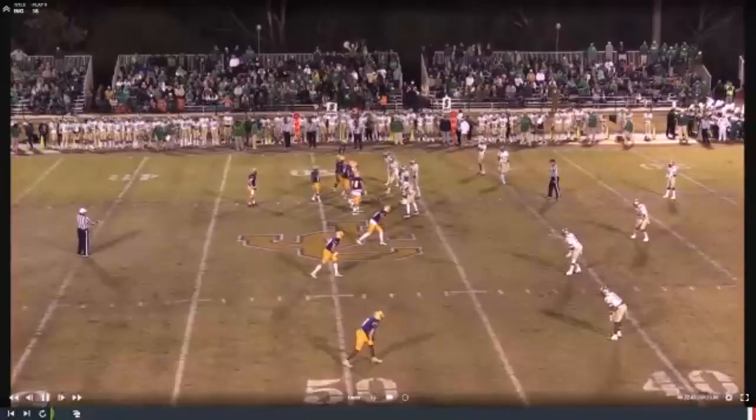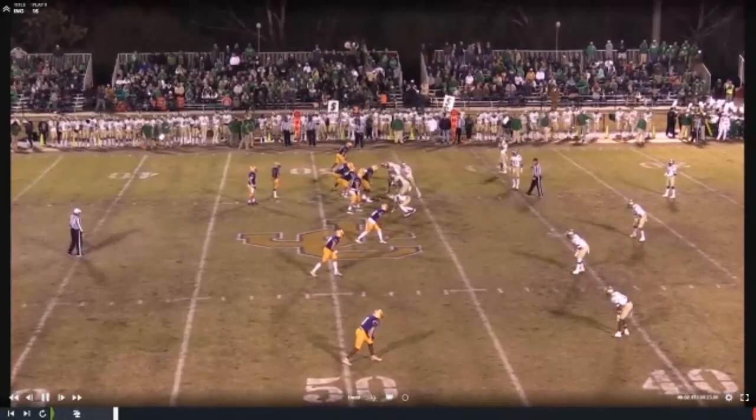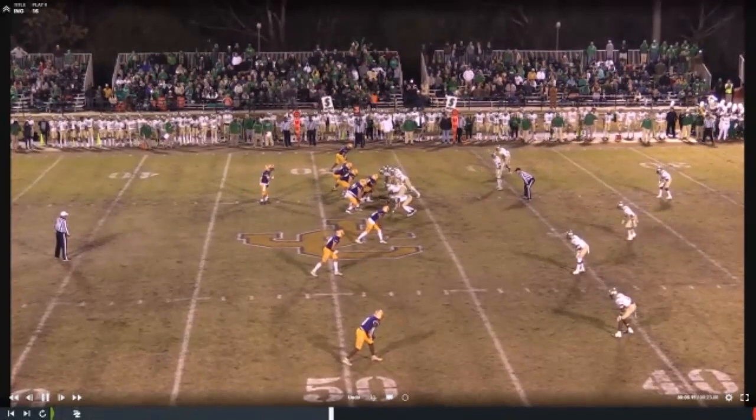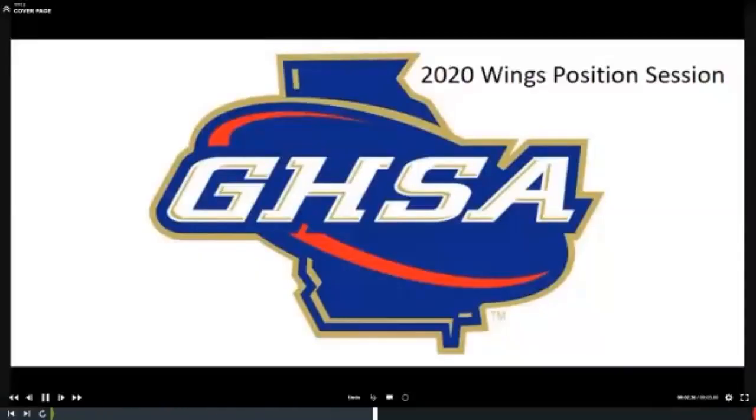If we get these things right this year, the caliber of officiating is just getting better and better every year in Georgia. If we get these things right and see them more consistently, we clean up that line of scrimmage and fix some of these things. We'll see a lot more crews moving up and moving on. That concludes our presentation for the 2020 Georgia High School Wings breakout. Please make sure to take the quiz that will complement this video. Feel free to discuss any material with your association training leaders, or reach out to one of us. On behalf of Kenny, Drew, and myself, thank you for attending and good luck in the upcoming season.